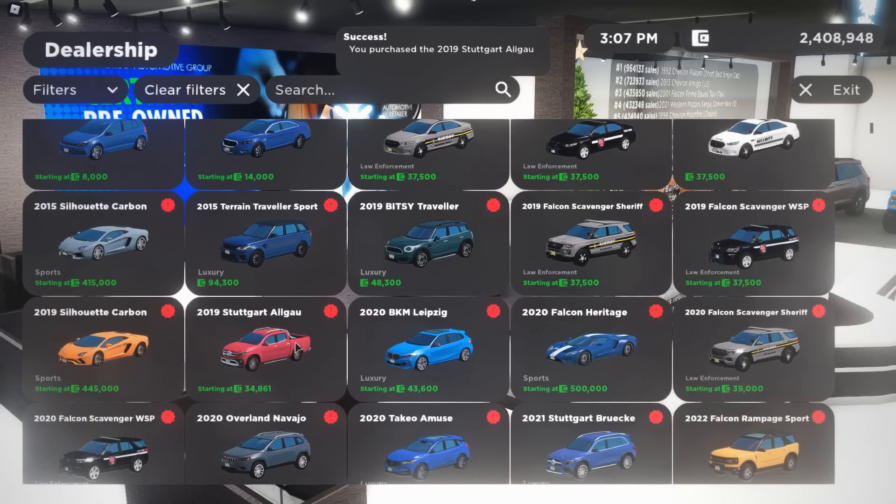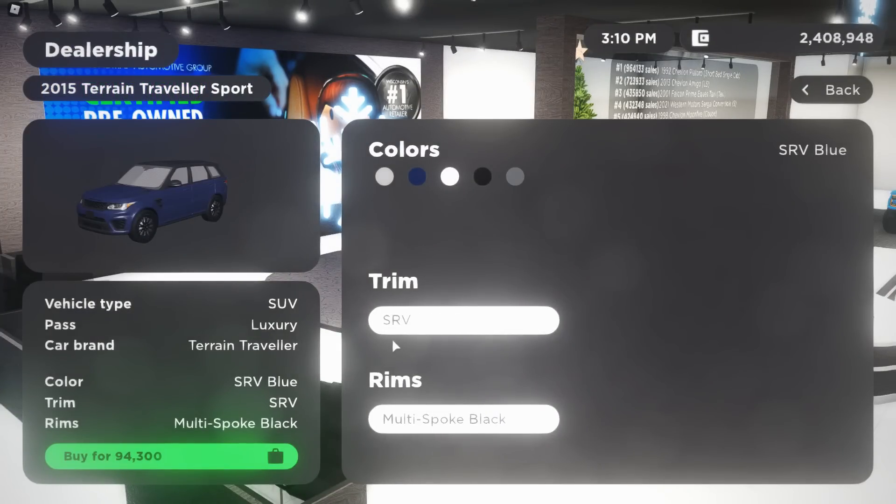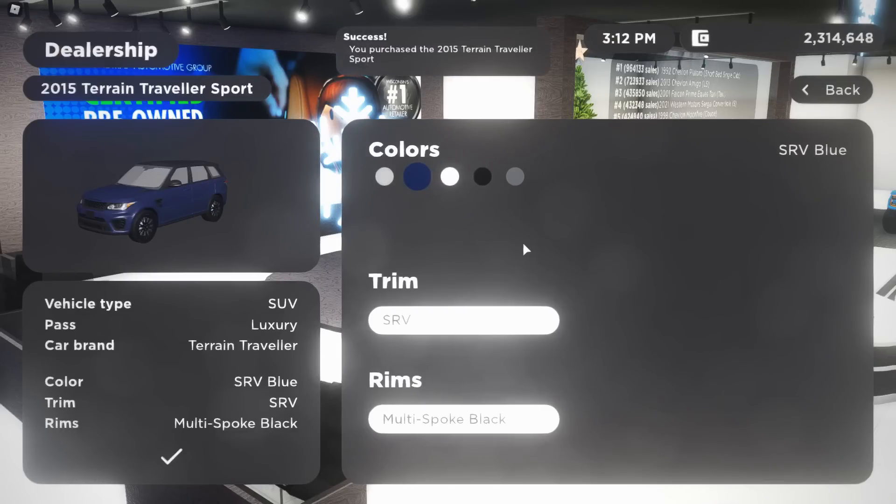That is the 2019 Suga, or whatever it's called — it's like a Mercedes pickup in real life. There's also a 2015 Range Rover. I need this in my life — thank you, I needed this!